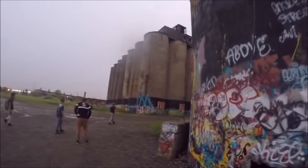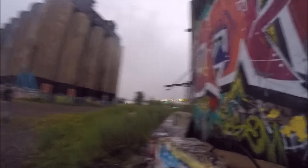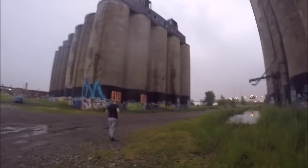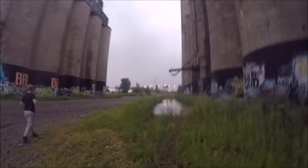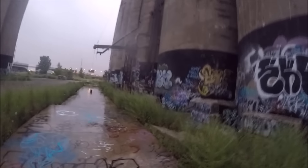That's where we went in from. Still a bunch of other silos to explore. That homeless camp was really creepy though. There's a bunch of stuff piled up in there. But we're out.